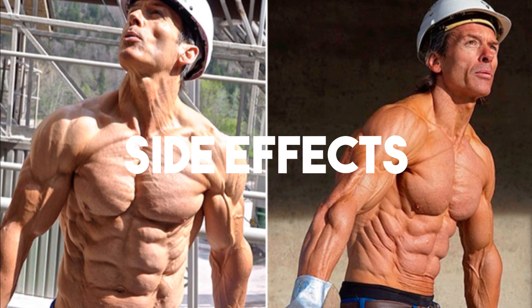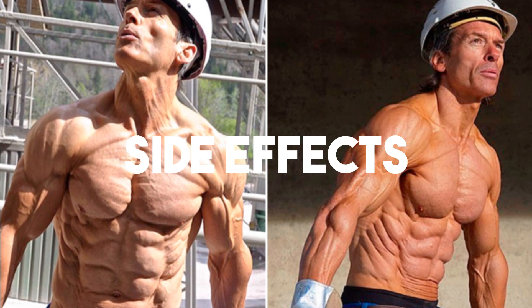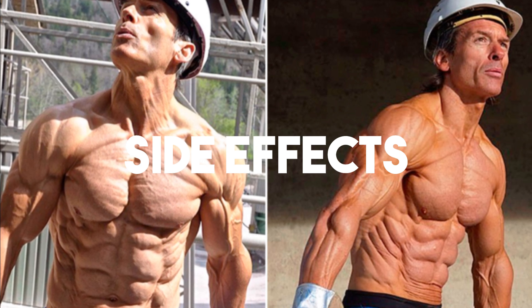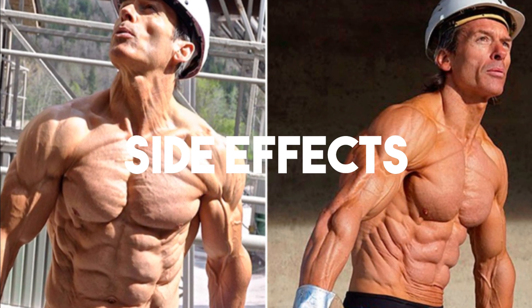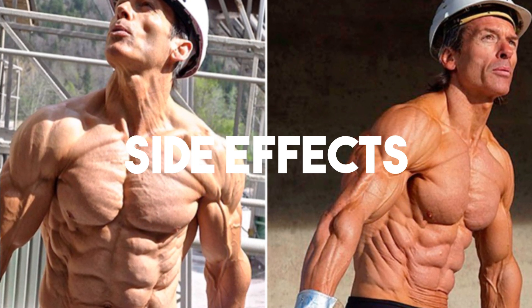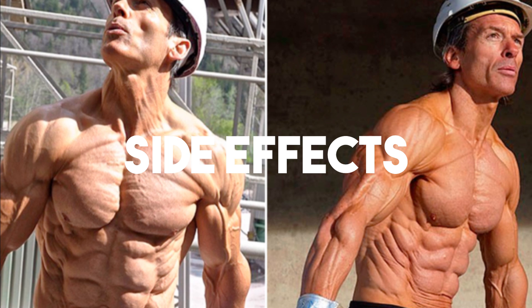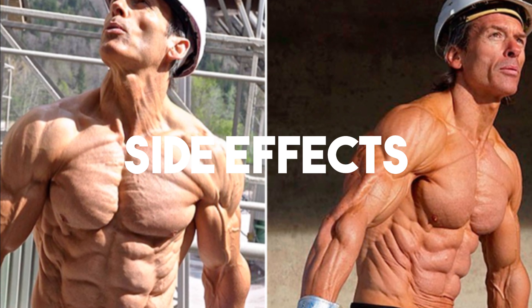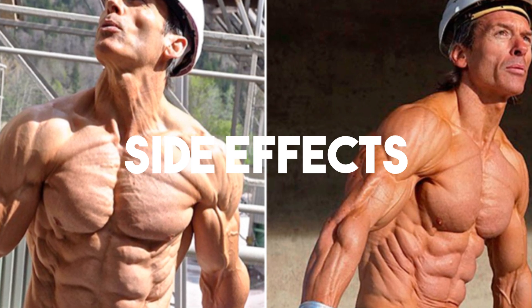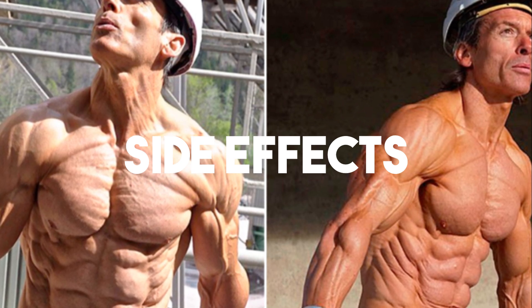Some people report increased aggression, though I never personally experienced this side effect. Side effects are very individual based on your genetics. With steroids, for instance, some people experience hair loss, acne, aggression, or gyno — not every individual is going to experience the same side effects. That is the big draw to SARMs: you get steroid-like results without all the side effects. Another common side effect I have personally experienced is joint pain, which is very common among anyone who has tried YK11. Some people have also experienced hair loss and mild acne.